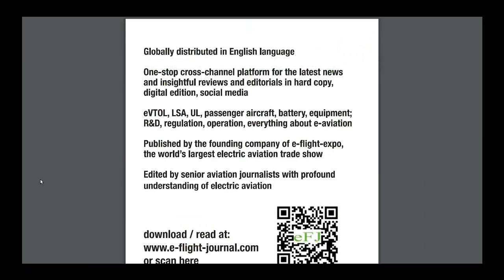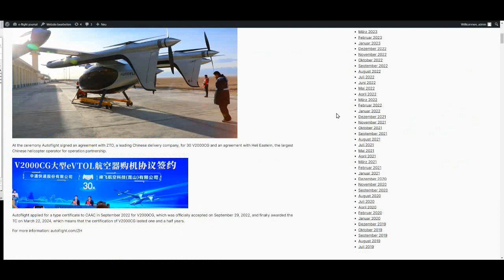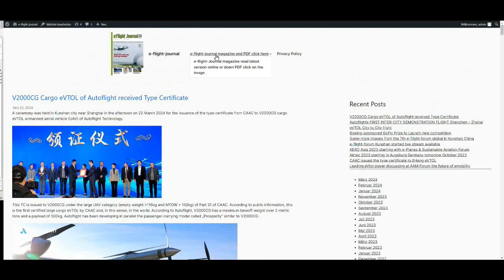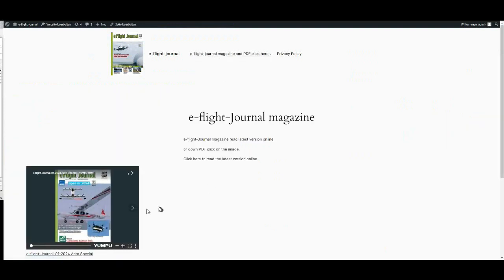Or type www.e-flight-journal.com in your browser and you receive the up-to-date blog site with the latest information on the world of electric flying. Or click on the top page and you receive the latest version of the PDF magazine.